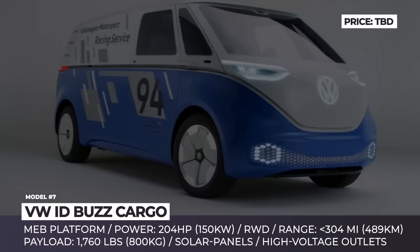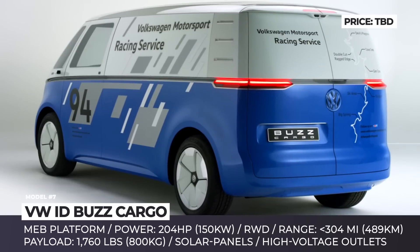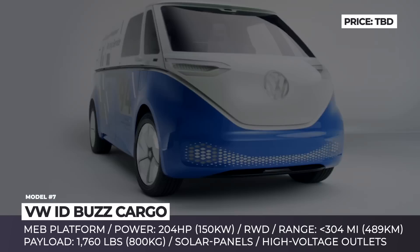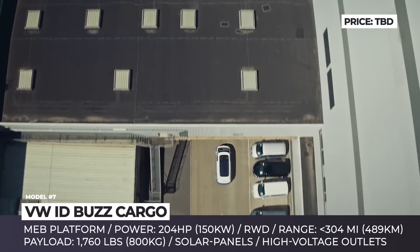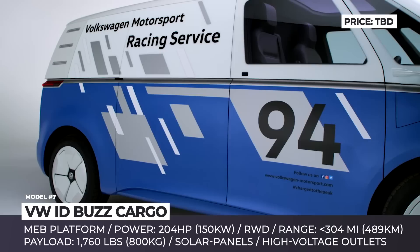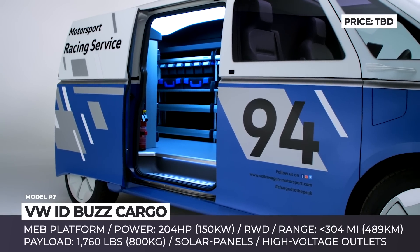VW ID. Buzz Cargo. Considering that many of our viewers have already seen the passenger version of the ID. Buzz, this time we decided to bring to your attention another upcoming electric VW. The cargo delivery model, based on the same platform, is planned for production in 2022. The cargo gets several specific updates, ranging from a solar roof to replenish 9.3 miles per day, to a smart workspace and a number of high-voltage power outlets to run tools.